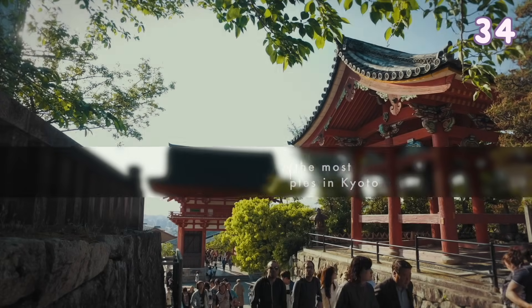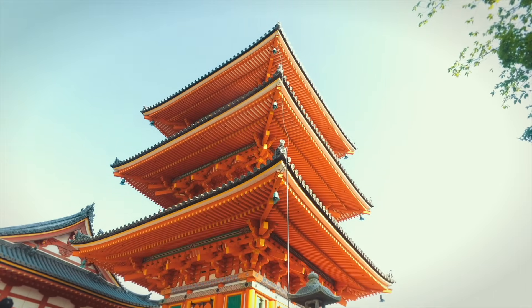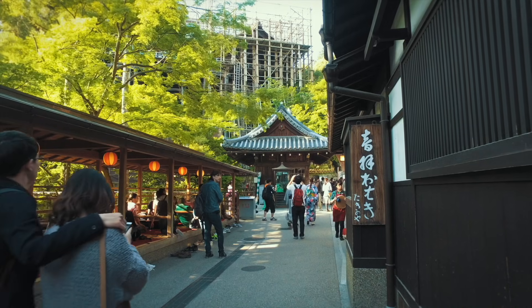Kiyomizudera is one of the most famous temples in Kyoto. It is very big and you can easily spend a few hours in this area. You can also see a beautiful view of Kyoto from the top.